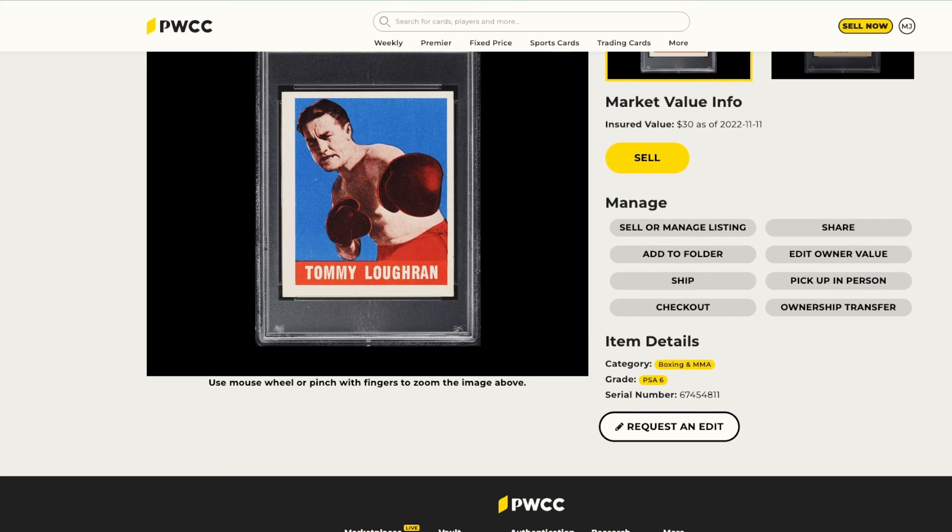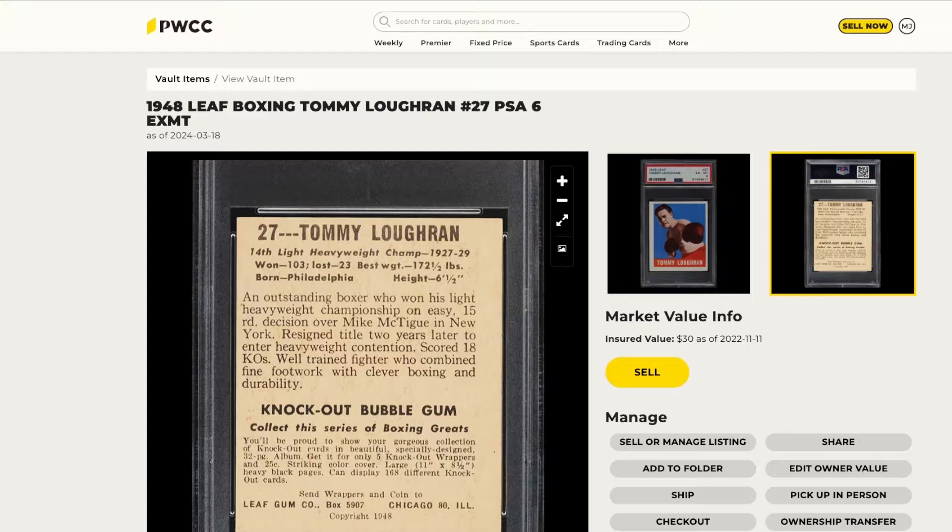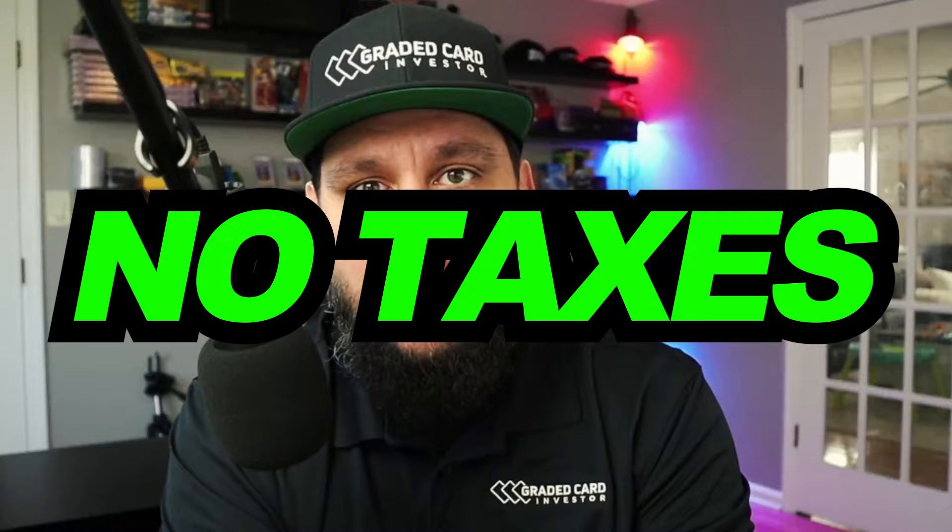The high-resolution photos on PWCC are the best I've seen in any marketplace. Another big feature: if the listing says $36, that's what you pay as long as you keep it in the vault — no taxes, no shipping fees. After 90 days you can remove it from the vault and save on taxes and fees, though you do have to pay shipping. You can also easily relist it for free on the marketplace. If you haven't checked out PWCC's marketplace, today's the day — there are a lot of deals if you look for them.